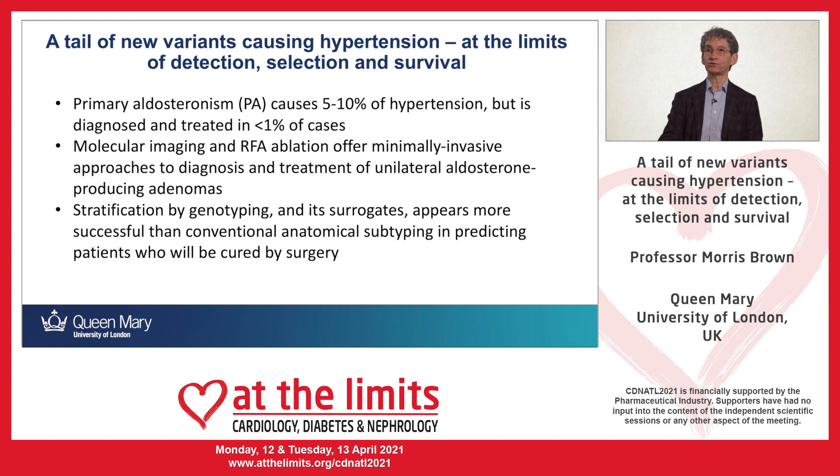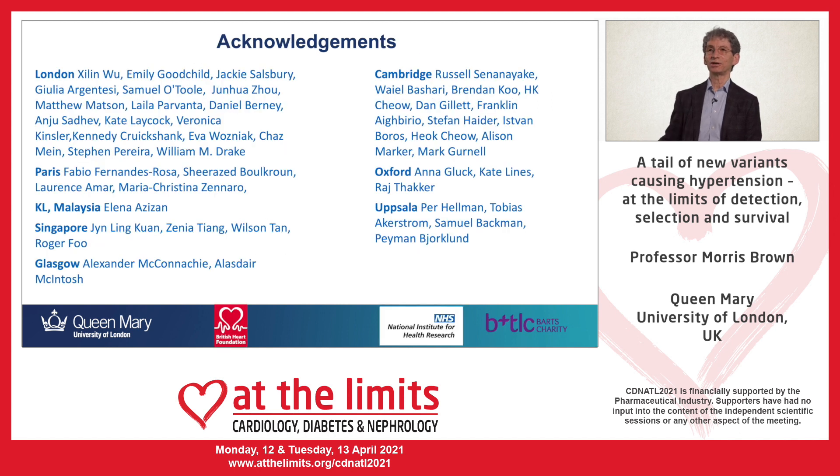In summary: primary aldosteronism causes 5 to 10% of hypertension but is very rarely diagnosed. New techniques based on molecular understanding allow us to visualize tumors non-invasively and to consider radiofrequency ablation rather than surgery. The ability to genotype the tumor and look for surrogates predicting genotype in advance will allow us to be more selective — keeping surgery for those who will be completely cured of hypertension, and protecting the heart in other patients by radiofrequency ablation. I have a large number of people to thank for this work, both in my own group in London and elsewhere in the UK and abroad. Thank you.